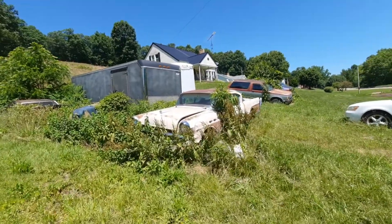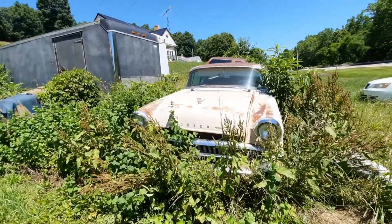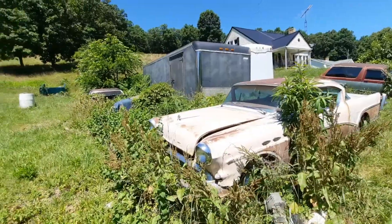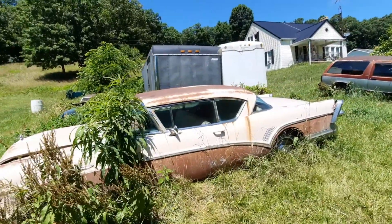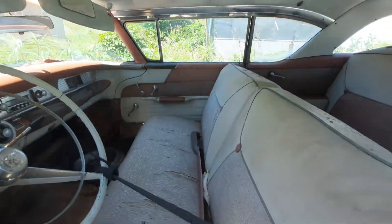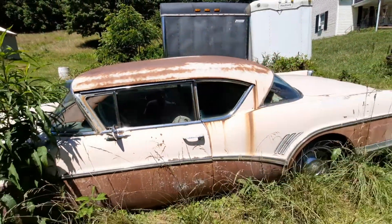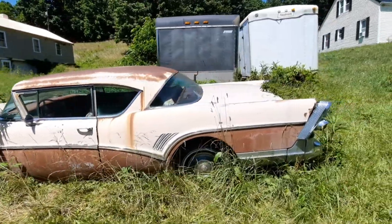I'm thinking this is a '57 Buick — I could be wrong — but I love it. It's got that factory pinkish and dark pink color. Look at that baby. Oh man, let's look at it. That is a piece of art.